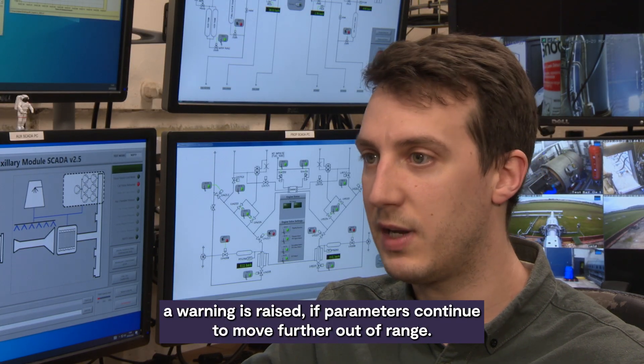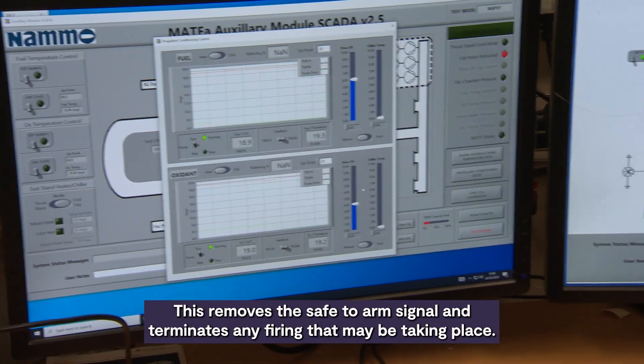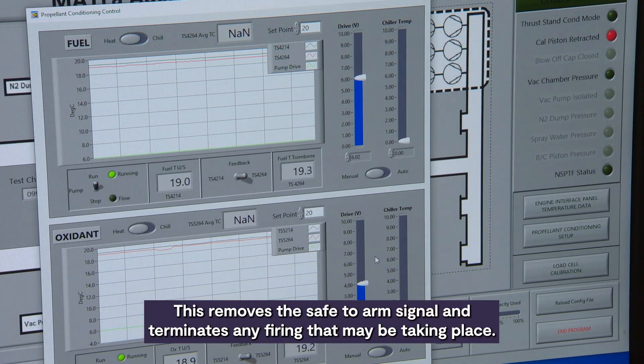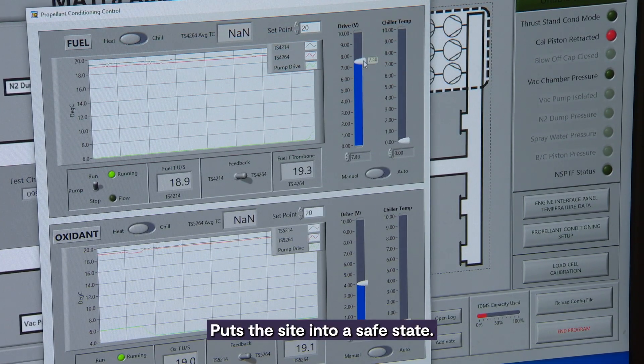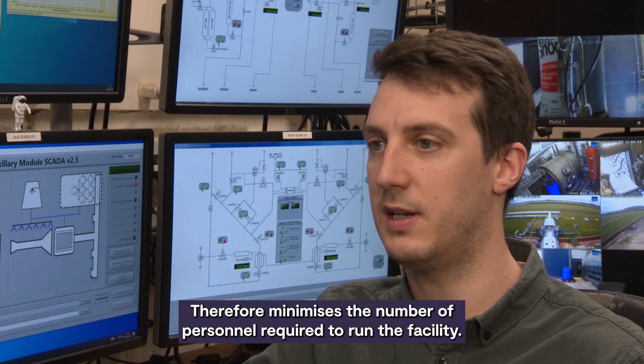Initially a warning is raised. If parameters continue to move further out of range, the system alarms. This removes the safe-to-arm signal, terminates any firing that may be taking place, and puts the site into a safe state. This autonomy allows the firing team to focus on the engine under test, therefore minimising the number of personnel required to run the facility.